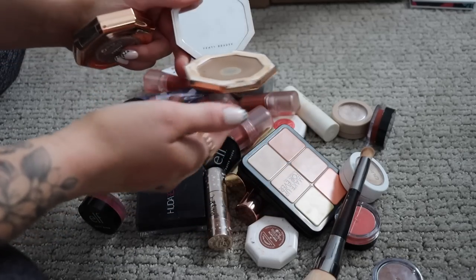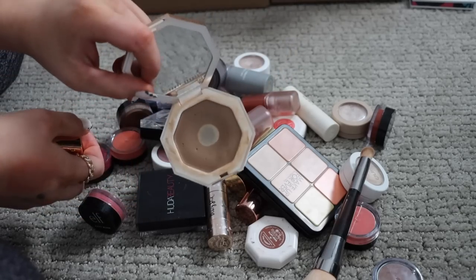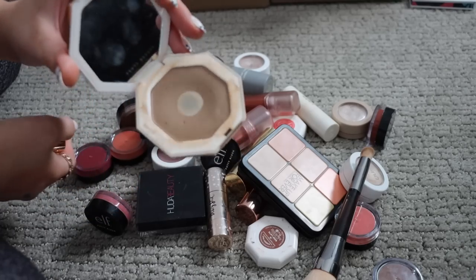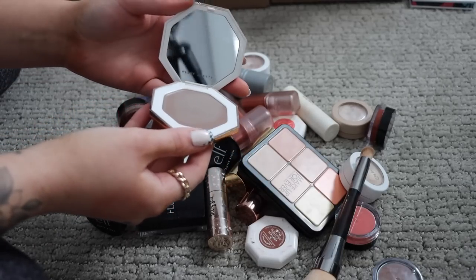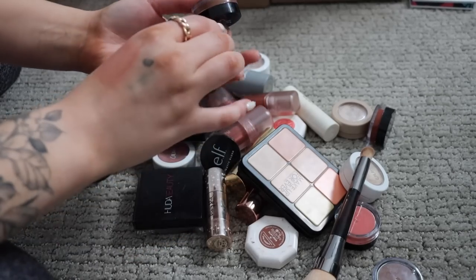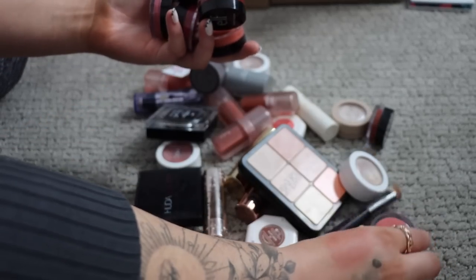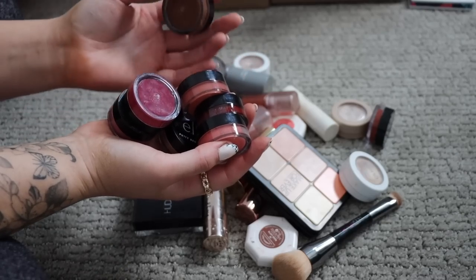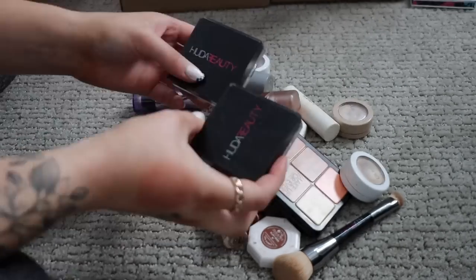I have two Fenty Beauty cream bronzers. The one in Macchiato has a weird smell so it has to go, and the one in Amber is way too cool-toned for me. I have a lot of the Elf putty blushes — these came out in 2020 or 2021, but ever since then I've found more favorite cream products and I haven't used these in a long time. They're pretty dried out now, so these all have to go.